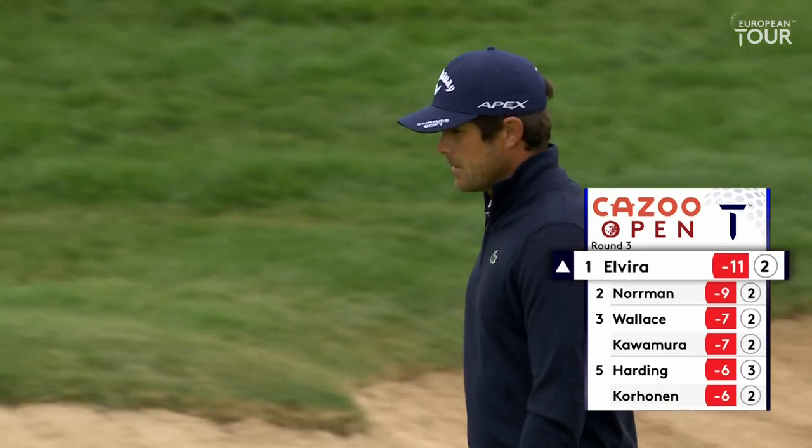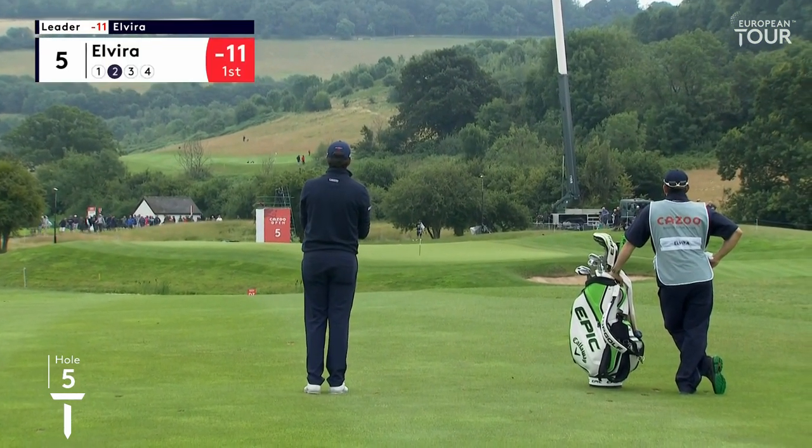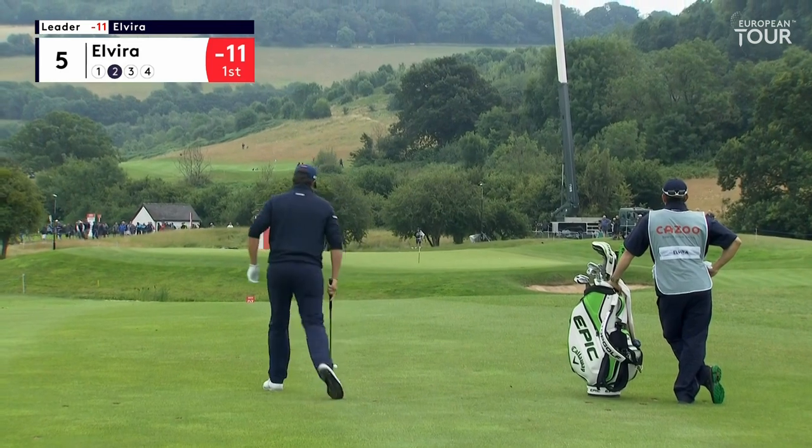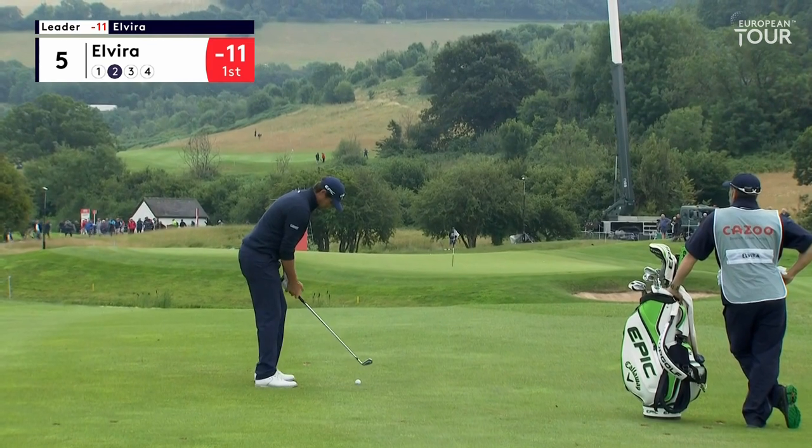Three-putt bogey at the first, makes his birdie at the second, so he's back to 11 under par. It's a lot easier playing from here. He's on a little upslope, and it's such an inviting pin for him.